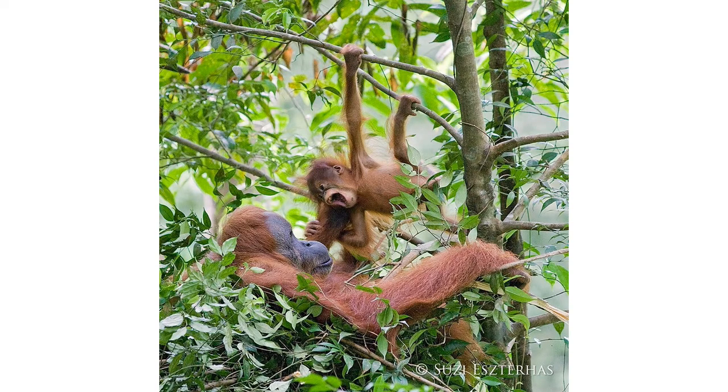Young orangutans learn from observing their mother's nest-building behavior. From six months of age onwards, orangutans practice nest building, and by the time they are three years old they are experts.